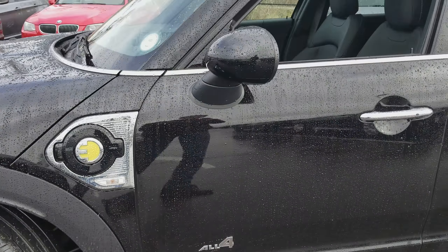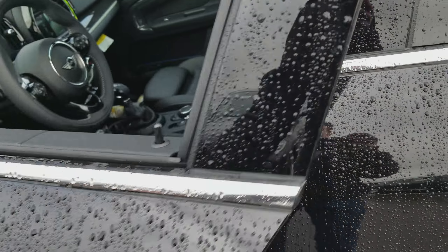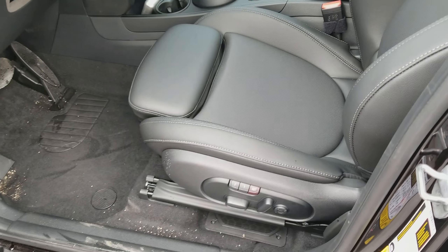Hey, this is Tyler over at Shop Mini, home of the one-person, one-price, one-hour policy who never charge any dealer handling fees, sending you a quick preview of our Countryman SE.